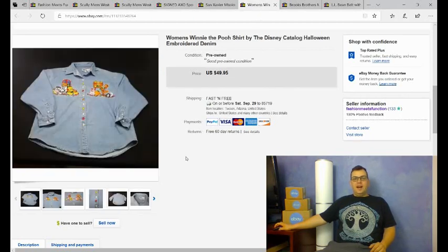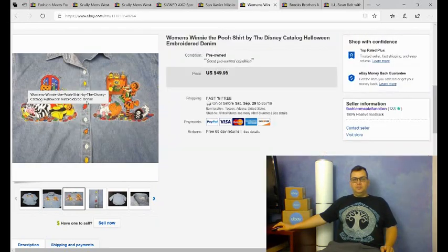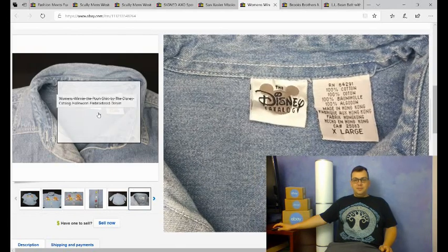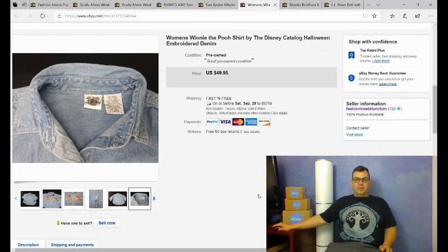This is something I bought at a bag sale — I filled up a bag of clothing for $5, and this was one of many items I got. It's a Winnie the Pooh Halloween-themed women's denim shirt from the Disney Catalog brand. I was trying to get $50 with Halloween coming up, and I got a best offer of $30 from a lady who said she sees these shirts all the time but they're always in smaller sizes. This one was an extra large, which is what she needed. I accepted her offer and it sold within a week of listing.